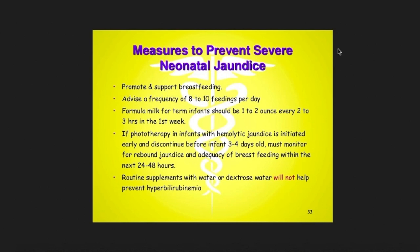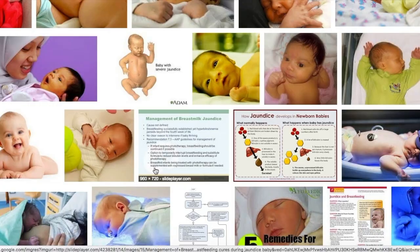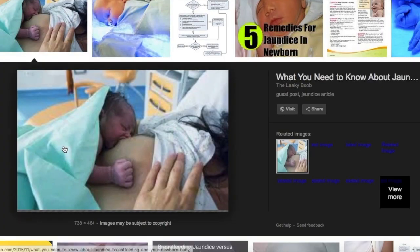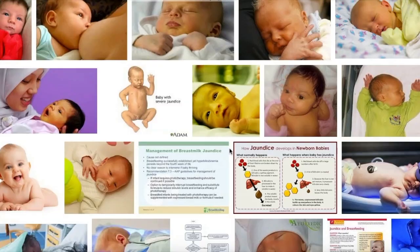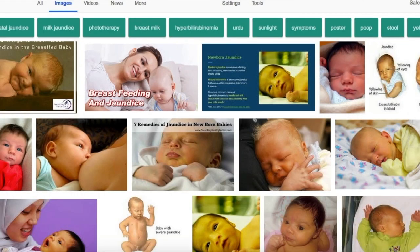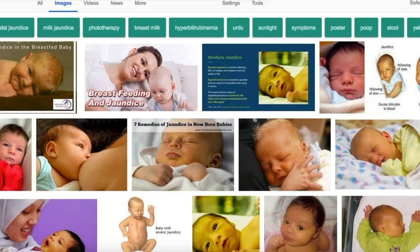Apart from phototherapy done at the hospital, the best home treatment is to breastfeed your baby as much as possible, because breastfeeding is the best treatment for jaundice. The more the baby takes milk, the more it will urinate and pass stool. Toilet is the only way the broken-down bilirubin can exit the body. If the baby is not taking breast milk properly, you can also feed formula milk. The main thing is that the baby is urinating and passing stool to expel the bilirubin.